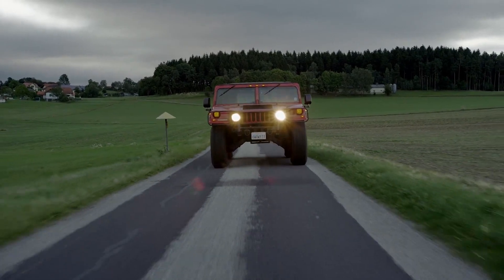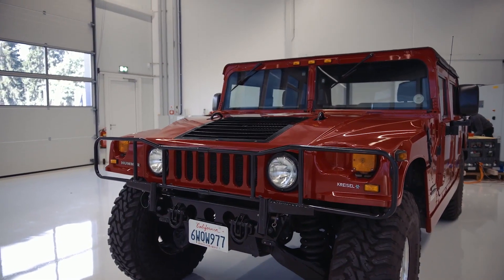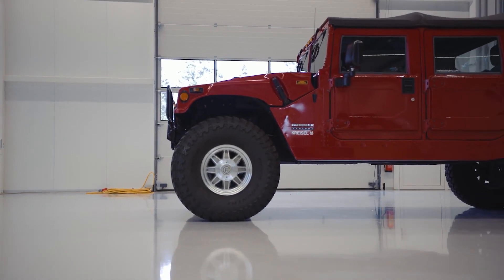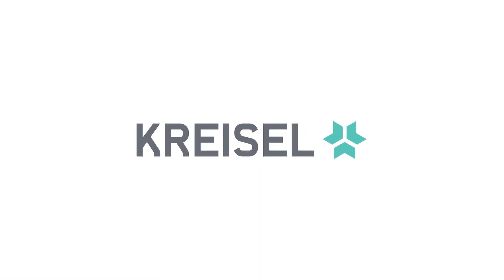With the original gas guzzler getting around 10 miles per gallon, the electric conversion will eventually pay for itself in fuel cost alone. Kreisel Electric has said they will not be mass-producing the model, but maybe if enough of us ask, they'll actually put something on the market.